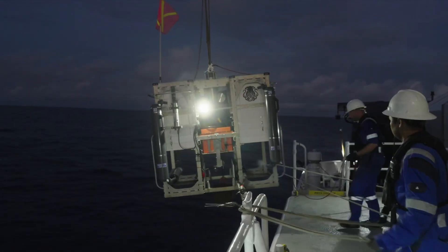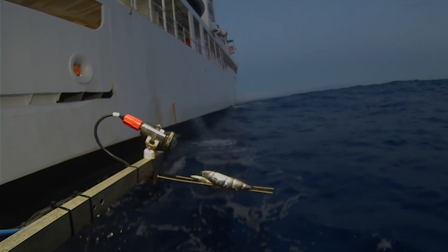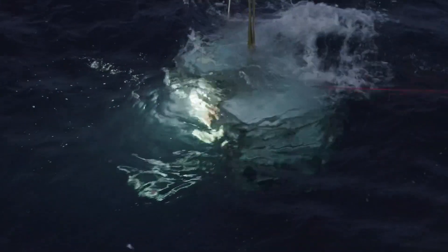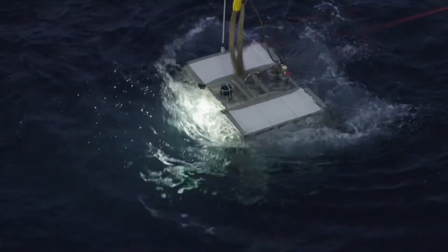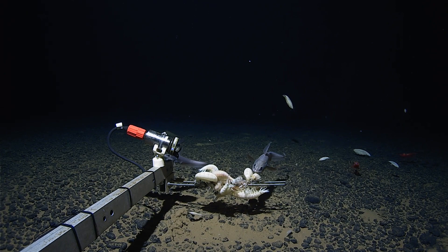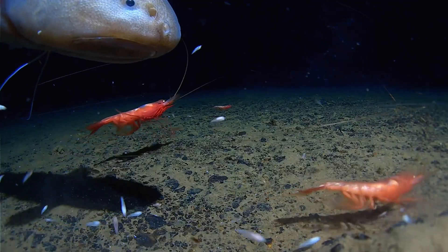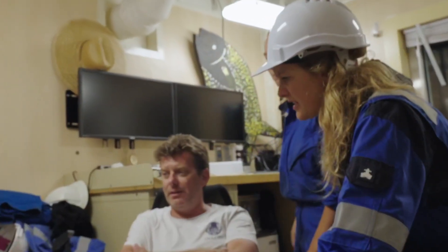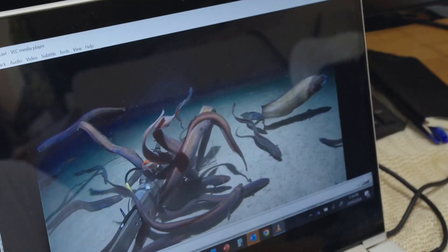We have free-fall cameras called landers that go down. They also have bait on them, so a lot of the mobile animals will come to the lander and they'll be recorded for presence-absence, and we can make various inferences from that. Wow, so that's why the bait was ravaged — only the head's left.